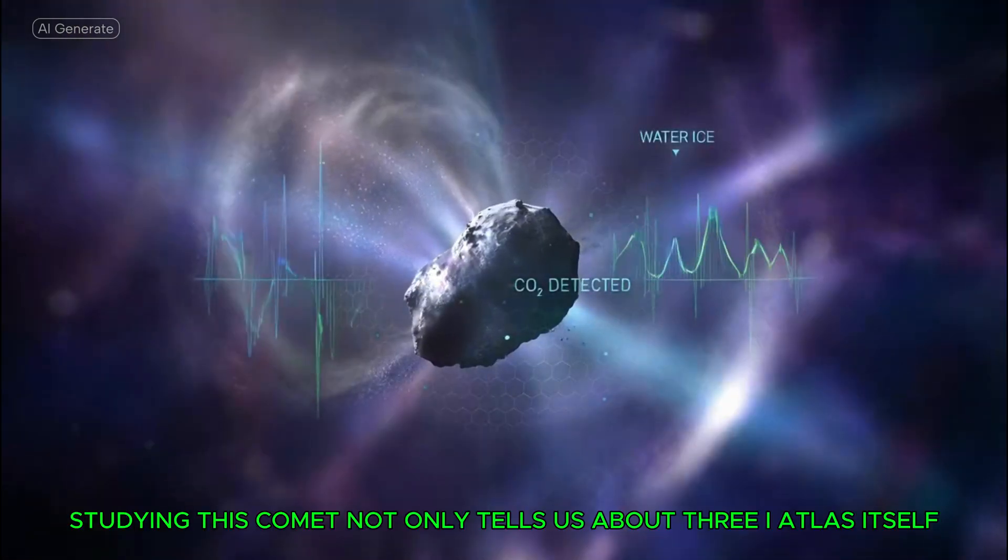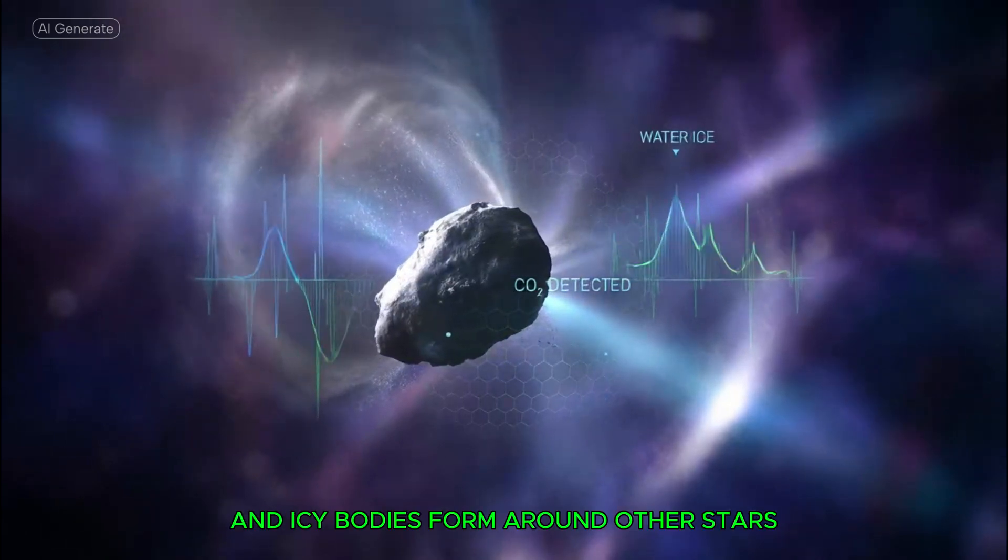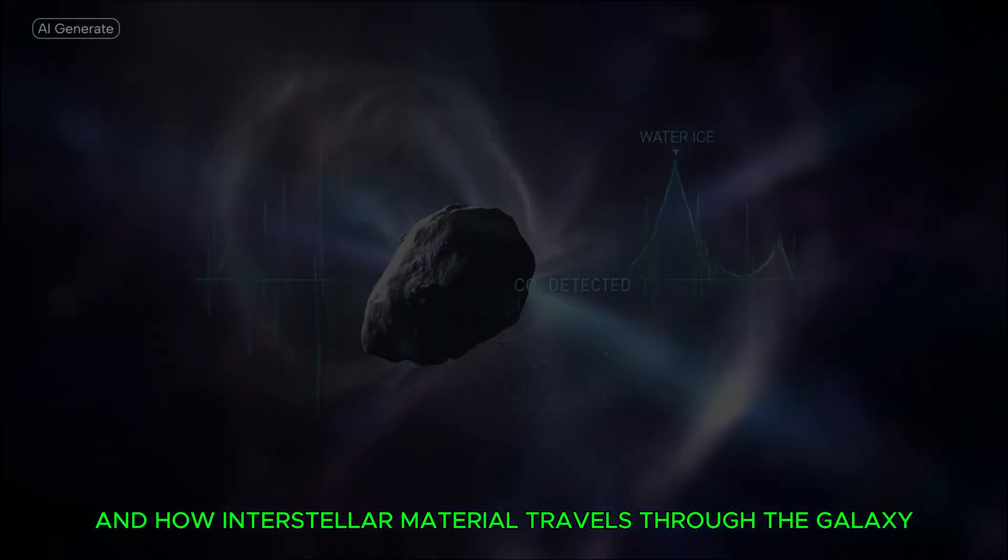Studying this comet not only tells us about 3I Atlas itself, but also provides insight into how comets and icy bodies form around other stars, and how interstellar material travels through the galaxy.